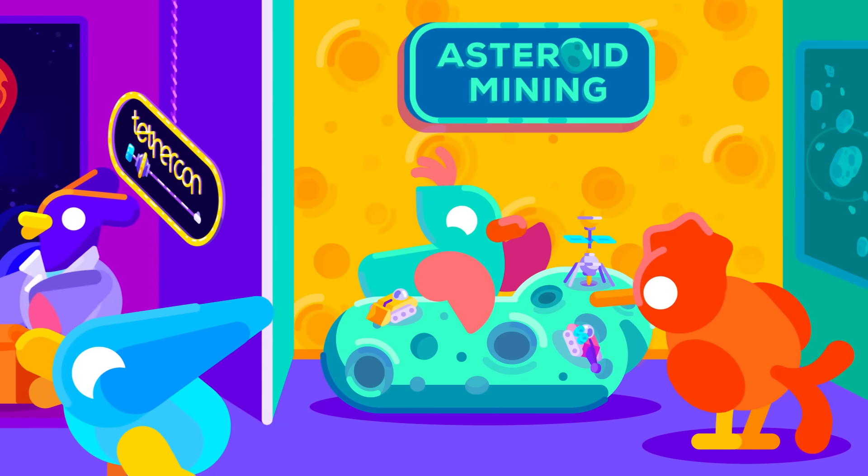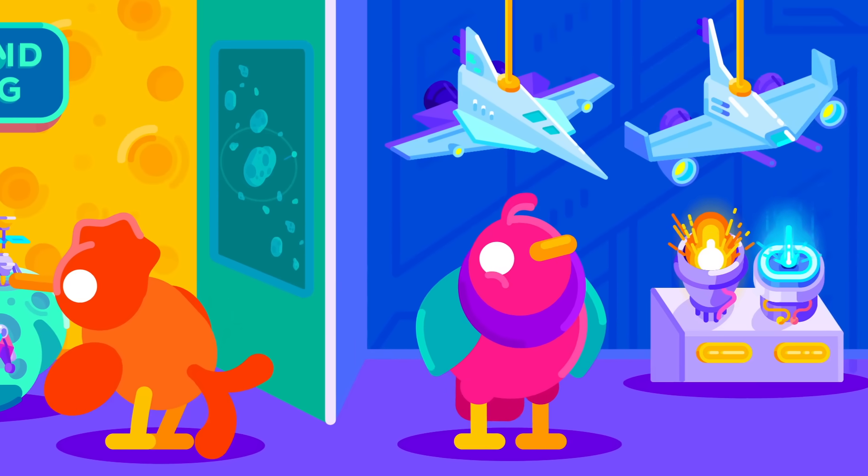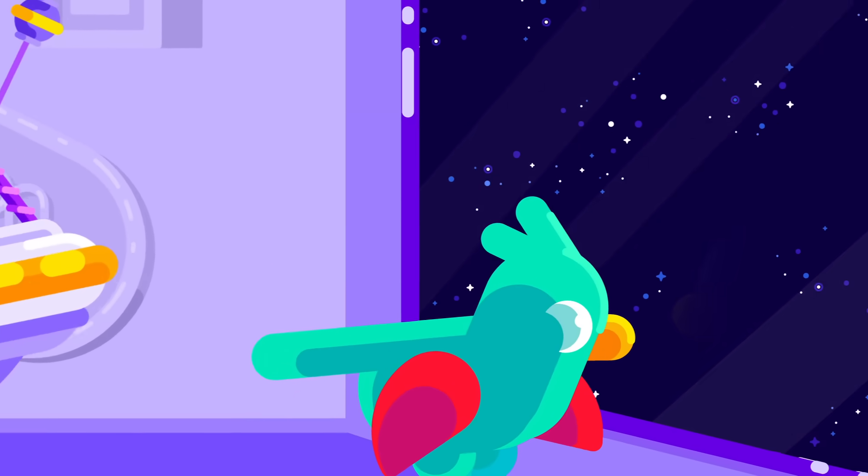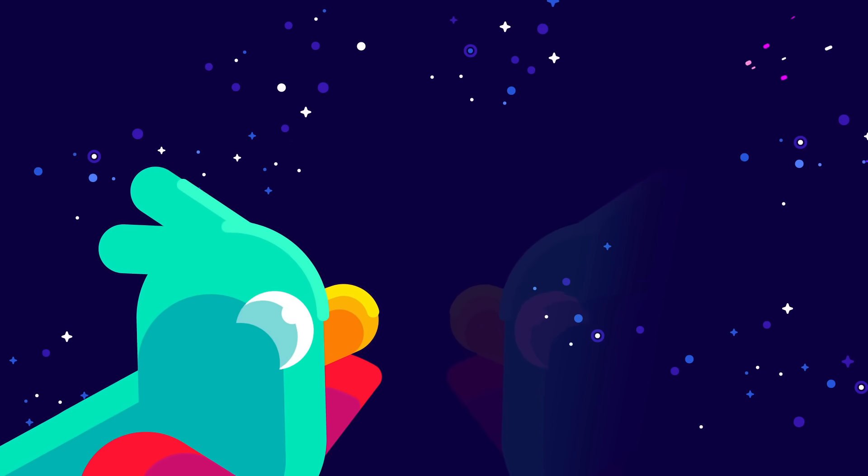Considering that we have the technology to build them today, there's really no good excuse to wait any longer. Parts of the solar system are far away, but they could be very close.